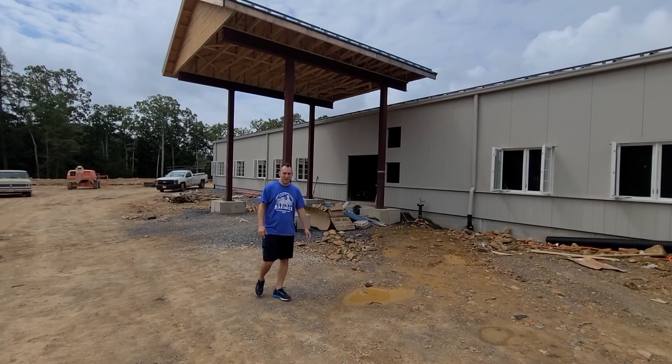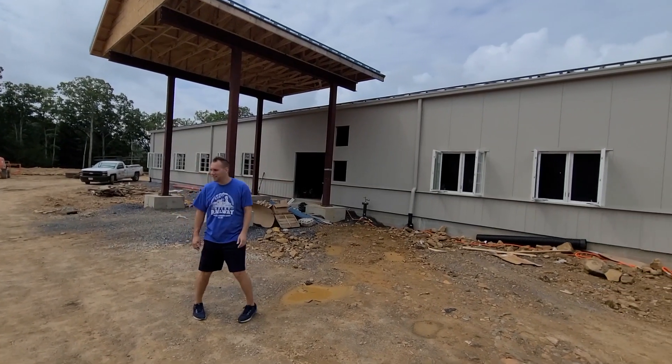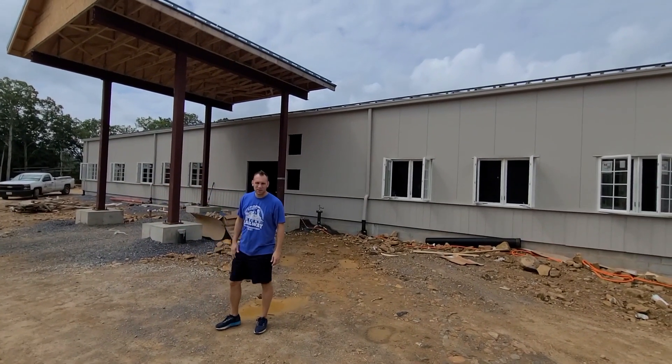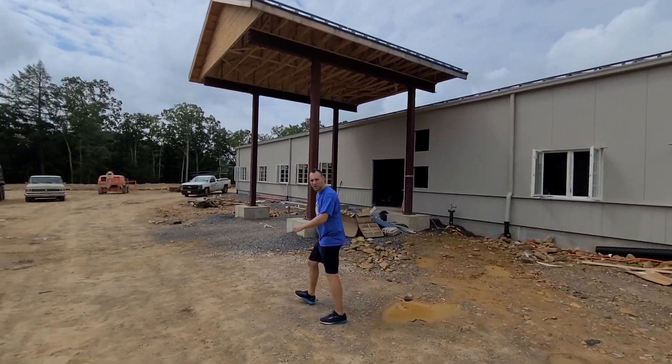Hey Church, just want to welcome you guys to the building and show you some of the progress that's going on. As you guys can see, windows are now in. The canopy has been partially built where we can drop people off in the near future, but let's follow inside and we'll check out the building a little bit.